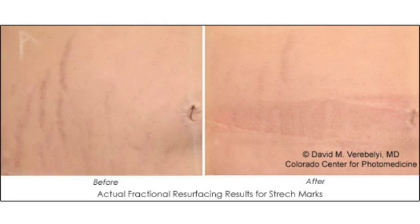The results we're seeing are up to 50% improvement after three treatments. We use the CO2 fractional ablative device from Luminous. We find that it's a lot less pain and that the effectiveness is far superior to the other ones.